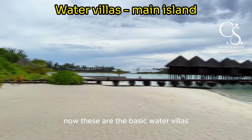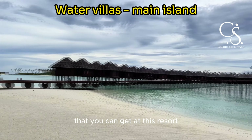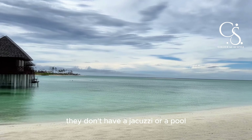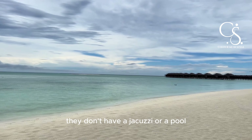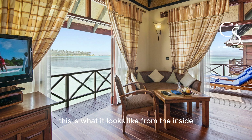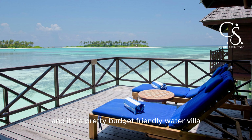These are the basic water villas you can get at this resort. They don't have a jacuzzi or a pool, but they have a great view and access to the beach. This is what it looks like from the inside, and it's a pretty budget-friendly water villa.